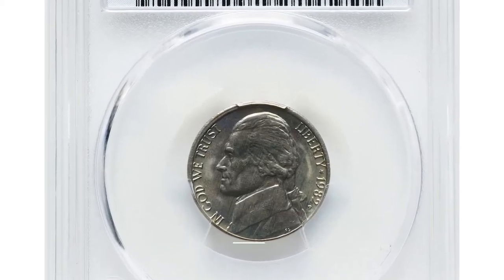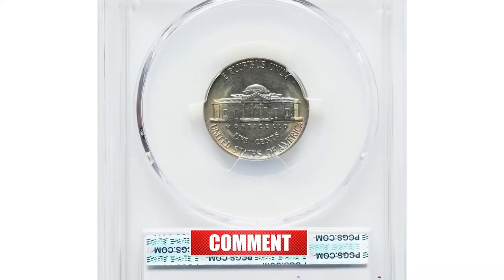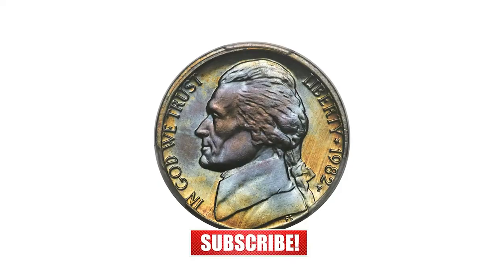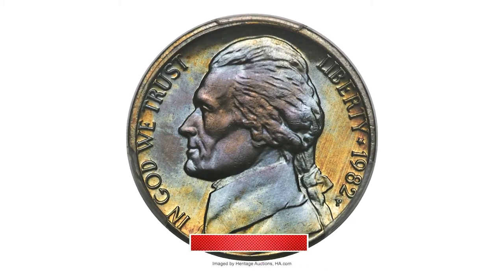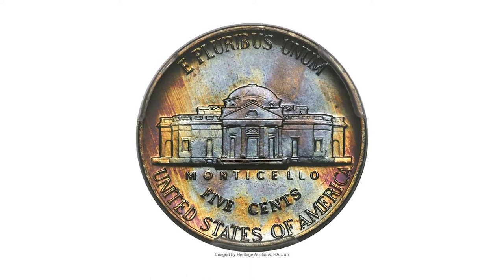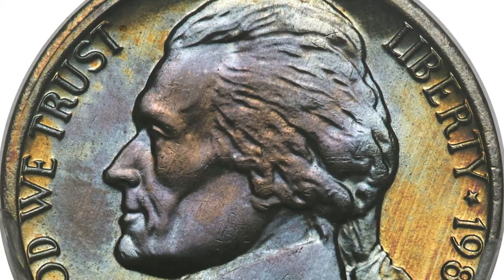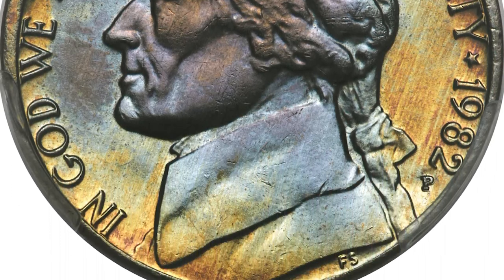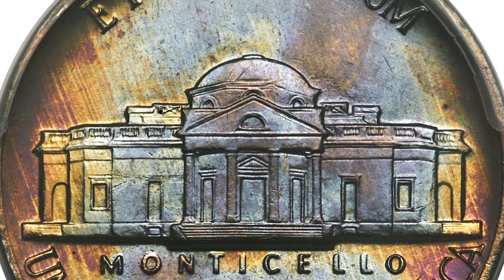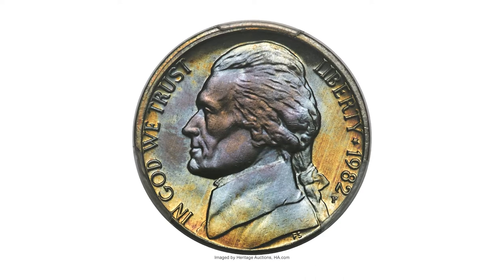A modern era condition rarity: 1982 P Jefferson nickel in MS67 plus condition with full steps. Jefferson nickels of the modern era minted during the last 50 years are generally rare in top grades, and that is especially true for those struck during the 1980s, regardless of their designation or lack thereof. For all issues combined from 1980 to 1989, PCGS has certified slightly more than 100 examples in MS67, with one finer coin.